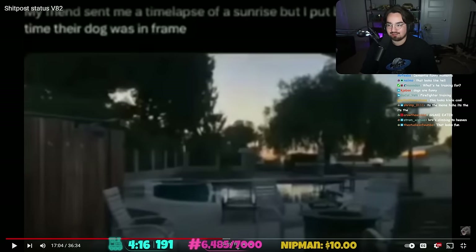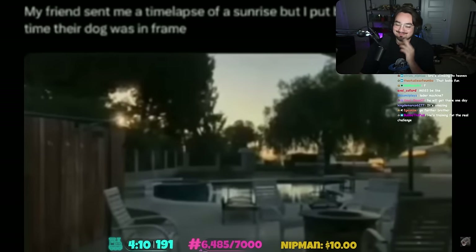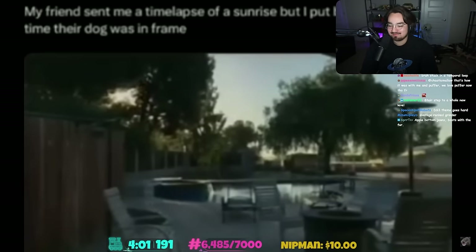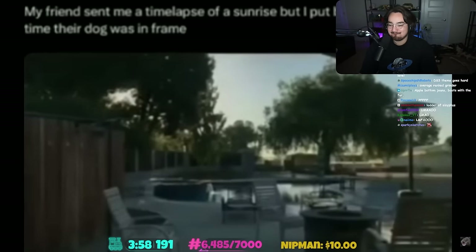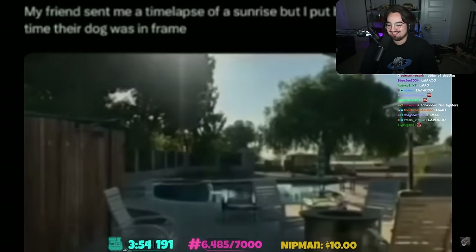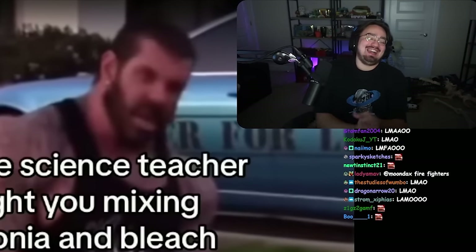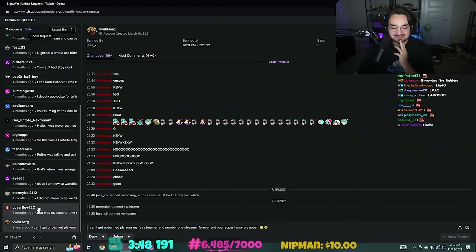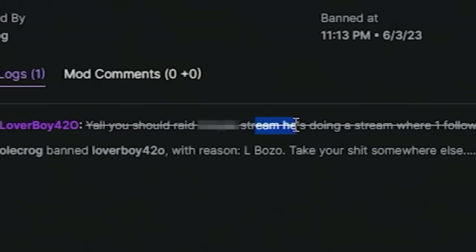'My friend sent me a time lapse of a sunrise but I put breakcore every time their dog walks in frame.' Damn, the dog was there for a minute at the end. All right, who's next?